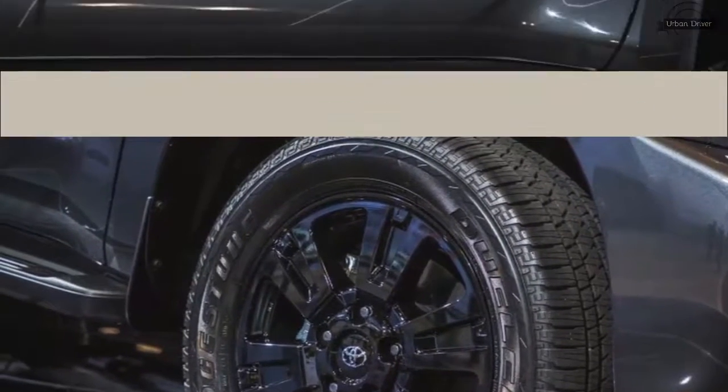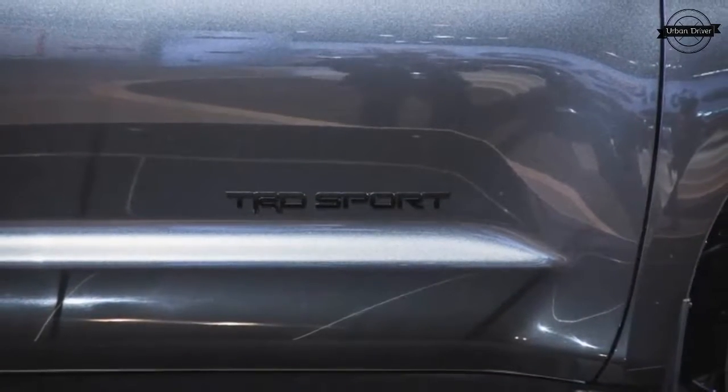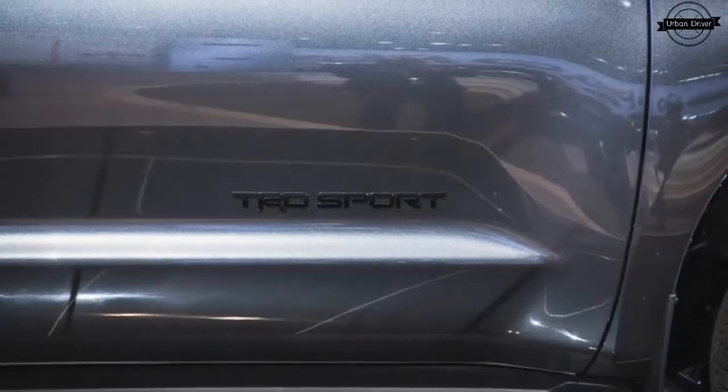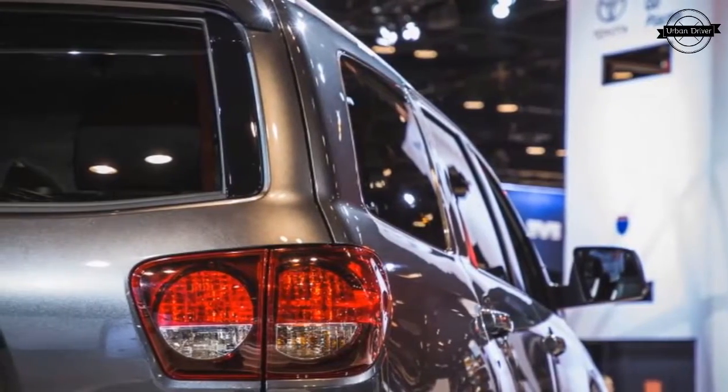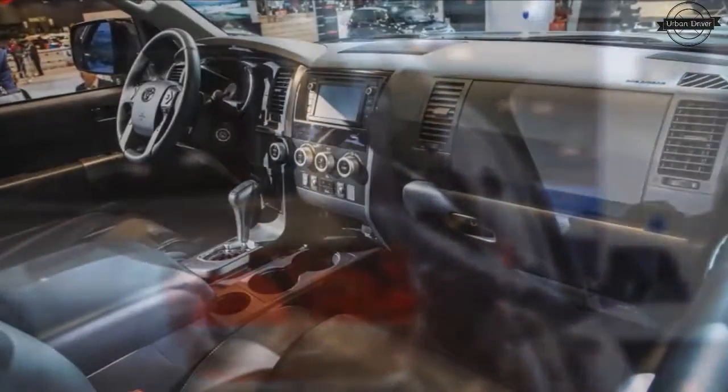The TRD Sport is offered in white, gray, or black. There's no word on pricing, but we should find out more information closer to the September on-sale date. Given the news that Ford finally has a second-generation Expedition after 20 years, the Sequoia will become the oldest tree standing in the big SUV forest.